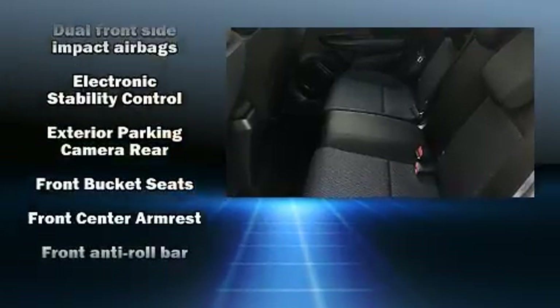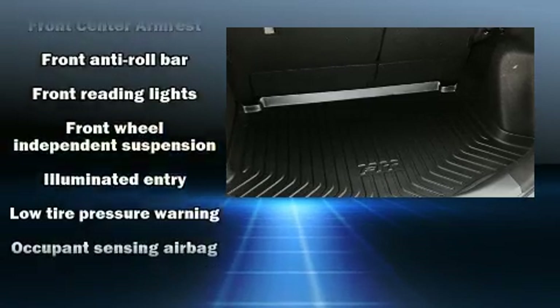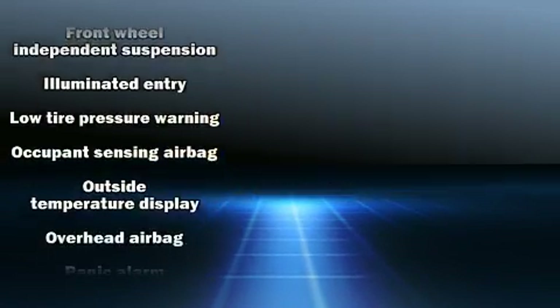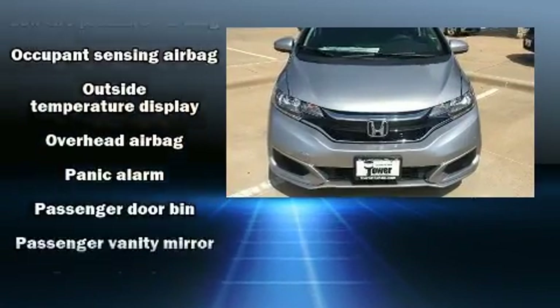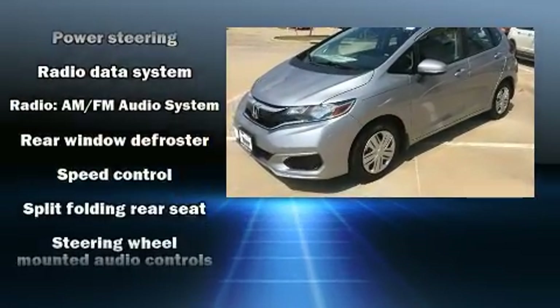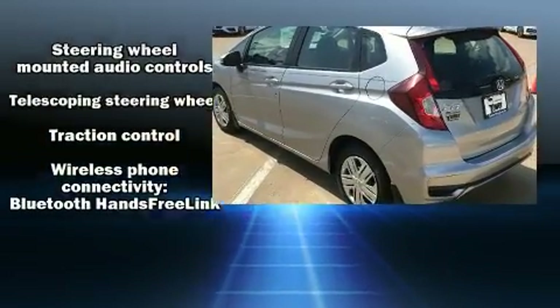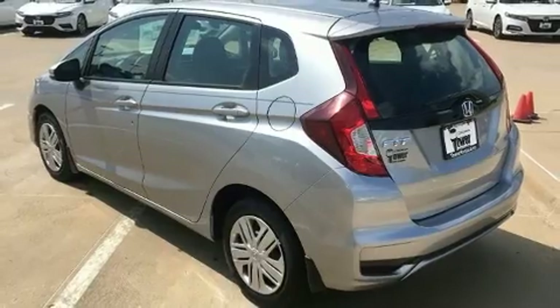Honda also prioritized safety and security with features such as dual front impact airbags with occupant sensing airbag, front side impact airbags, traction control, brake assist, a panic alarm, and ABS brakes. Various mechanical systems are monitored by electronic stability control, keeping you on your intended path.